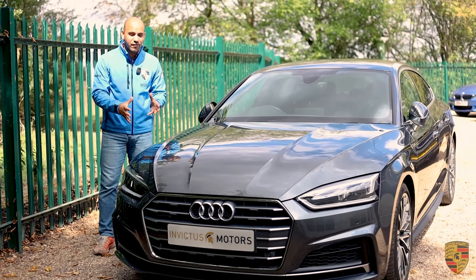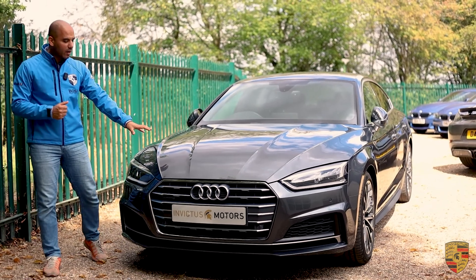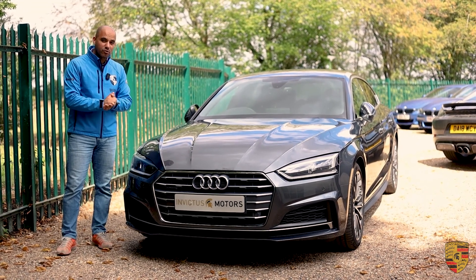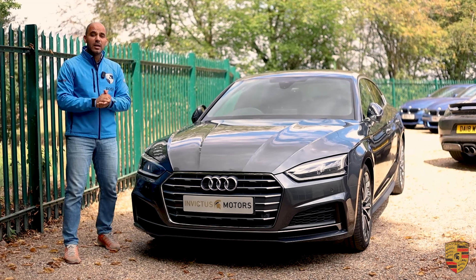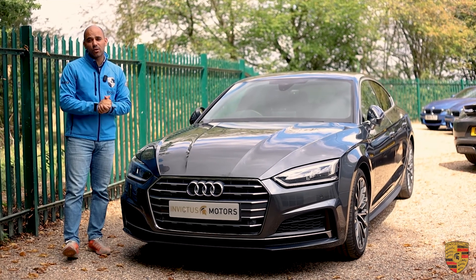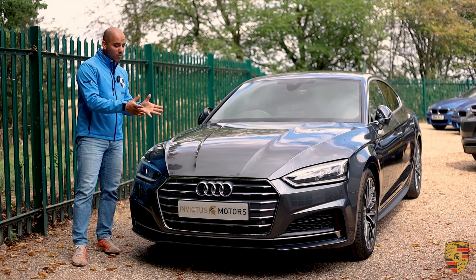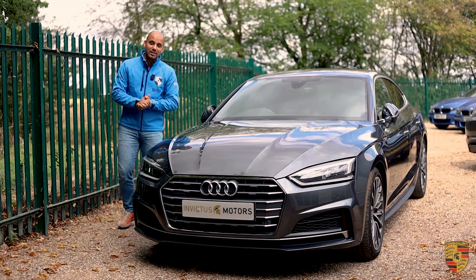In terms of the history of this A5, because it is available for sale with us — this is a three-owners-from-new Audi A5. We had it traded in to our dealership, as we are a Porsche specialist, and the current owner had it for approximately two years. It's been very well maintained, extremely well looked after. It has a full Audi main dealer service history and the last time it went into Audi for a service was on the 22nd of July 2022, alongside a health check. So come and buy it with absolute peace of mind.